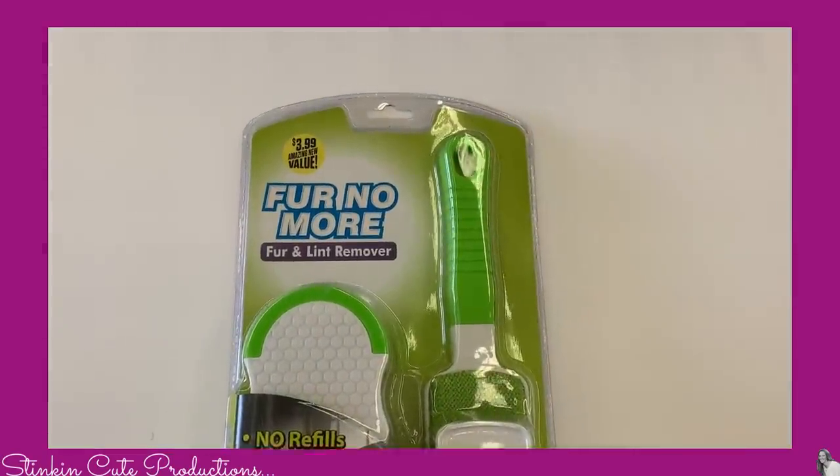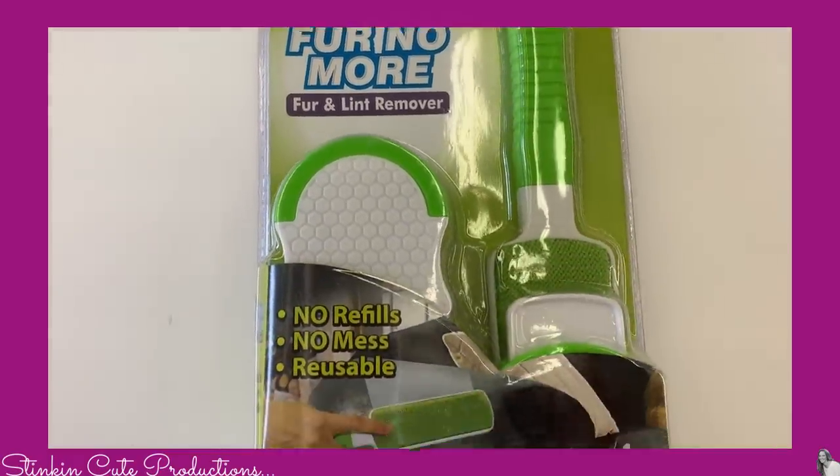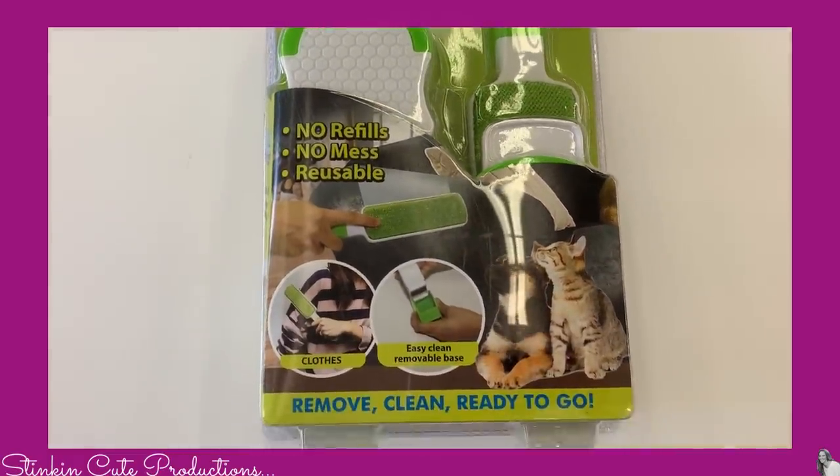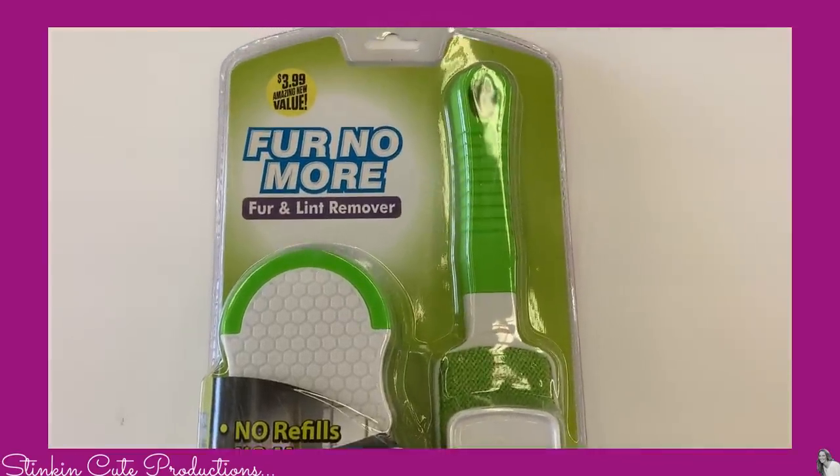I also ran across this Fur No More fur and lint remover for $3.99. It comes with three different types of lint remover. It says that it's reusable — no refills and no mess.